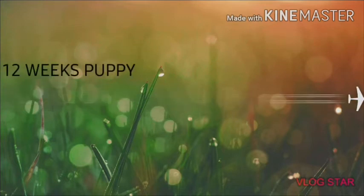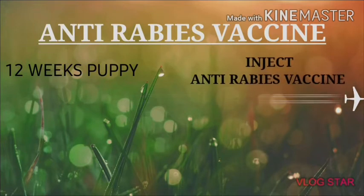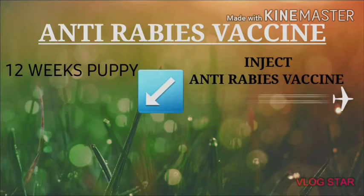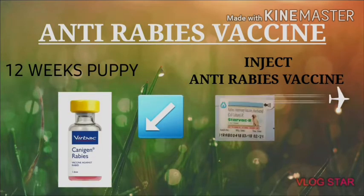At 12 weeks, the first anti-rabies injection is given. This injection is available in the range of 200 to 300. After this, the doctor will put a sticker on the vaccination card.